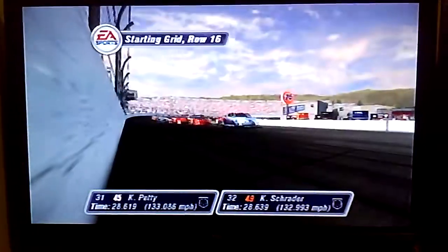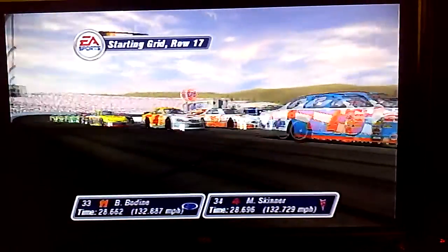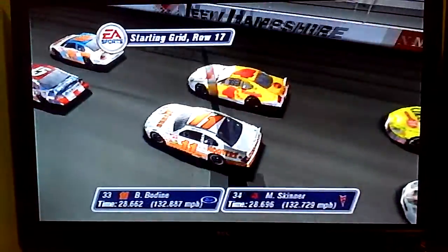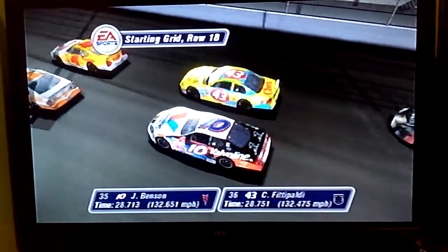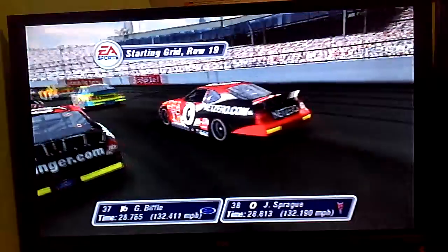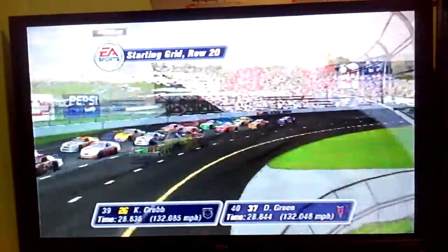In the 16th row are the Georgia-Pacific Dodge and the BAM Racing Dodge. In the 17th row are the Lewis Ford and the Kodak Maxfield. In the 18th row are the Valvoline Pontiac and the Cheerios Dodge. Starting from row 19 are the 16 car and the Net Zero Pontiac. The 20th row has the Dr. Pepper Dodge and the David Green Pontiac.